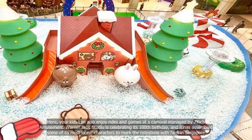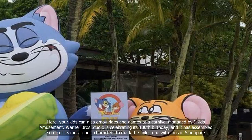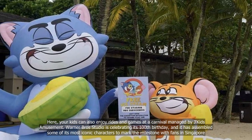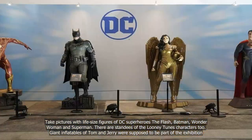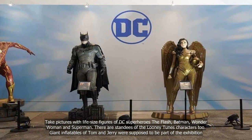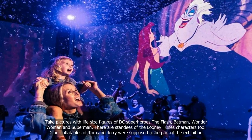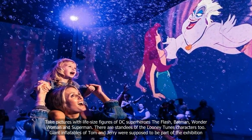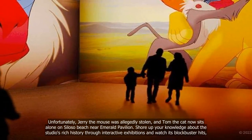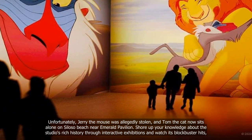Warner Bros. Studio is celebrating its 100th birthday and has assembled some of its most iconic characters to mark the milestone with fans in Singapore. Take pictures with life-size figures of DC superheroes The Flash, Batman, Wonder Woman and Superman. There are standees of the Looney Tunes characters too. Giant inflatables of Tom and Jerry were supposed to be part of the exhibition, but unfortunately Jerry the Mouse was allegedly stolen, and Tom the Cat now sits alone on Siloso Beach near Emerald Pavilion.